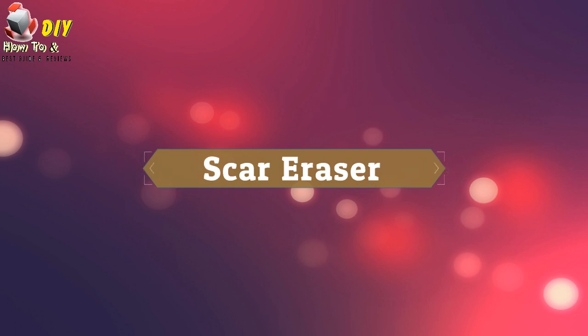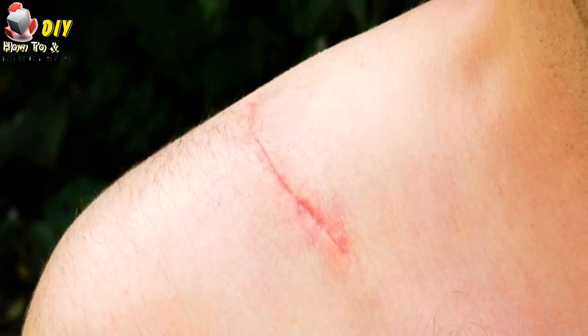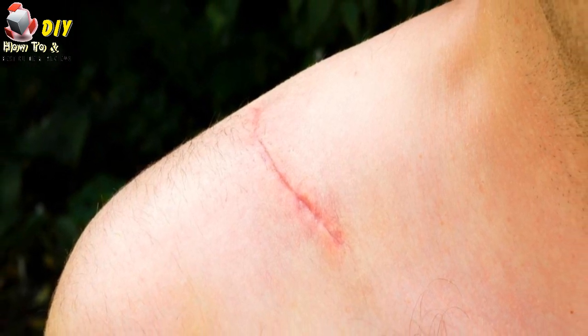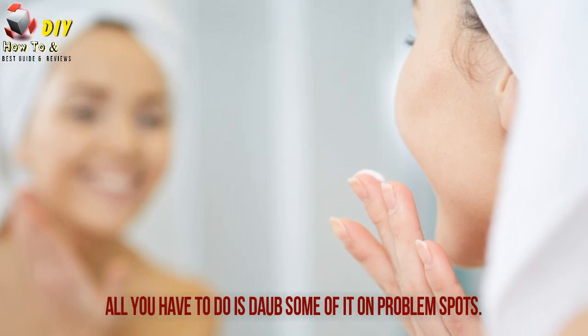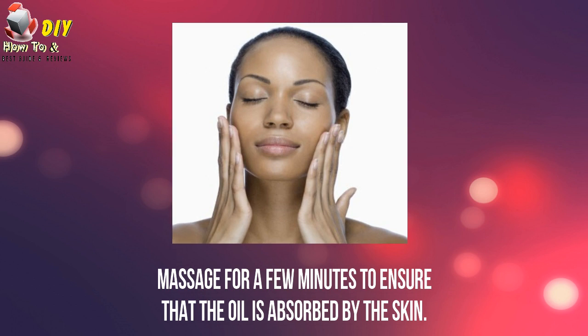The first use is scar eraser. Whether old or new, the appearance of those pesky scars can be considerably improved by vitamin E. All you have to do is daub some of it on the problem spots. Massage for a few minutes to ensure that the oil is absorbed by the skin.